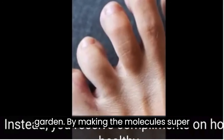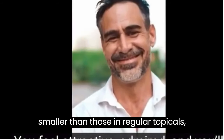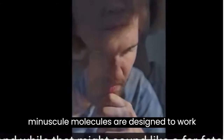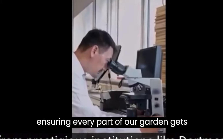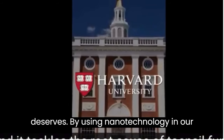By making the molecules super, super tiny — about 1,000 times smaller than those in regular topicals — they can delve deep, nurturing our skin and nails at their very core. These minuscule molecules are designed to work their magic in the deeper layers, reaching spots that were previously untouched. It's a revolutionary way of ensuring every part of our garden gets the care and nourishment it truly deserves.